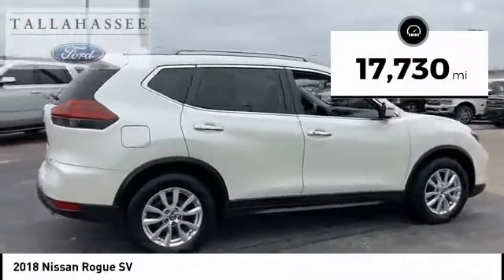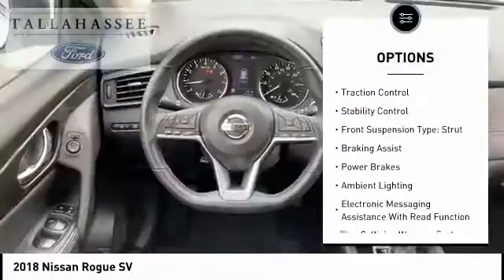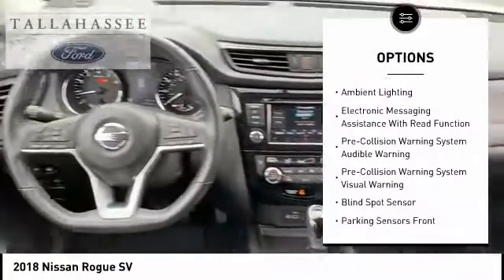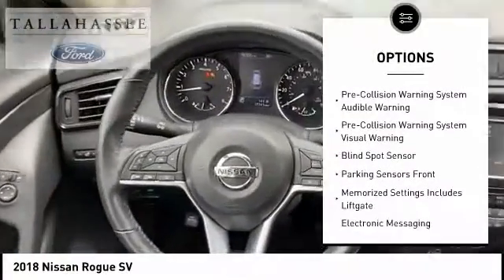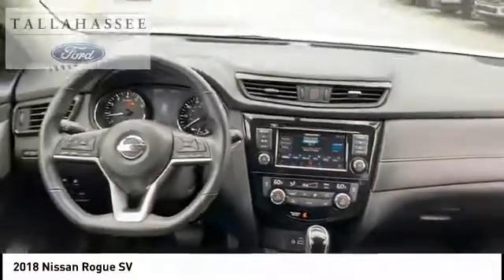Here are some of this vehicle's great options: roof rails, remote engine start, front spoiler, traction control, stability control, front suspension type strut, braking assist, power brakes, ambient lighting, and electronic messaging assistance with read function.